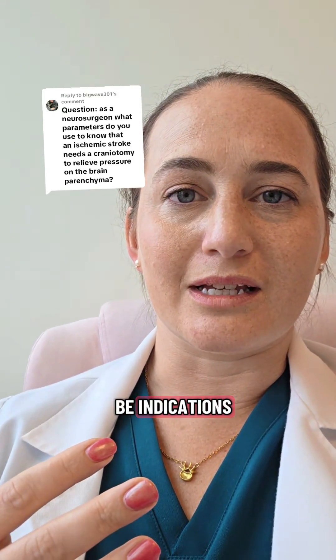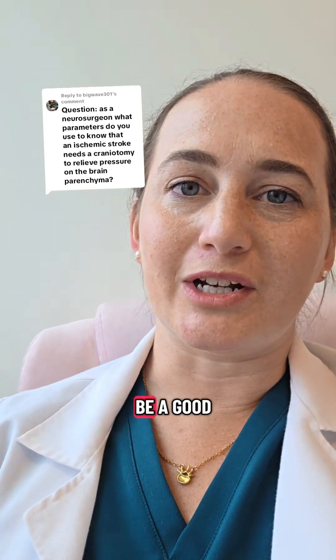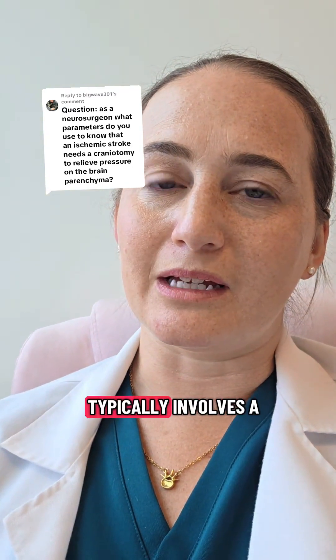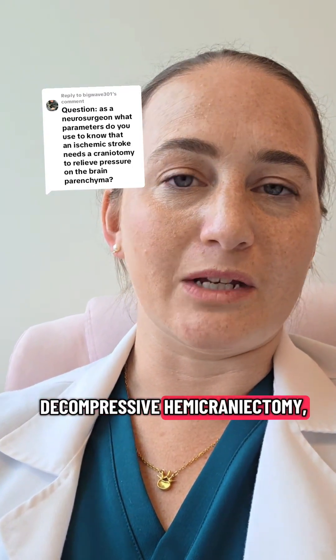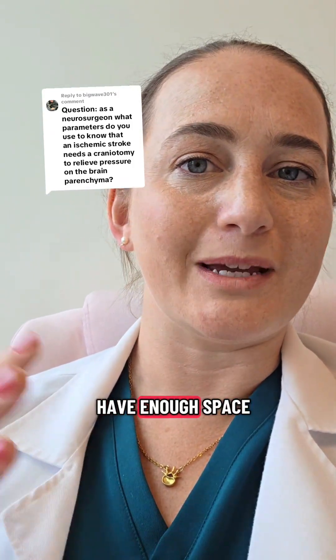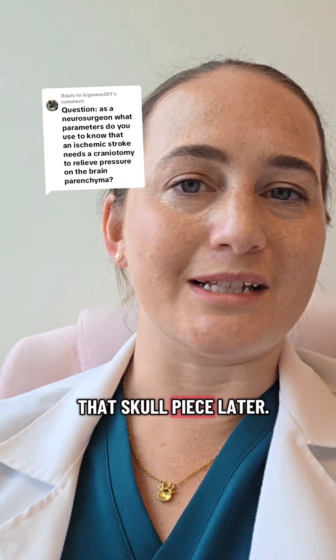These would all be indications that someone is having an increase in their intracranial pressure and they might be a good candidate to go to the operating room. The treatment typically involves a decompressive hemicraniectomy, where a portion of the skull is actually removed — this allows the brain to have enough space to swell and heal. The skull piece can be replaced later.